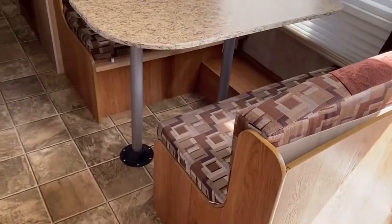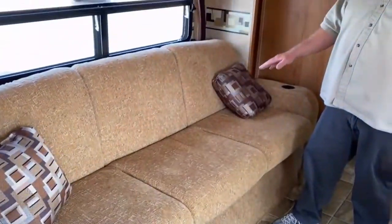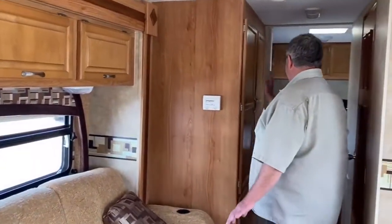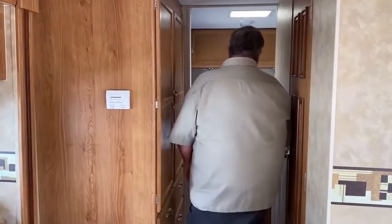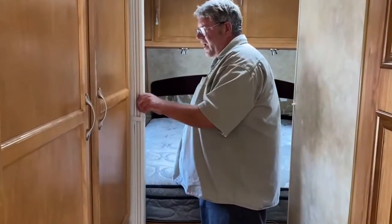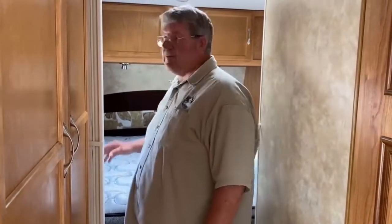We've got a table that makes into a bed, and a folding couch that'll fold down into a bed for a couple of children or an adult. There's lots of storage and cupboards in the hallway. The bedroom is in the back with a sliding blind for privacy, and there are shelves and cupboards above that.